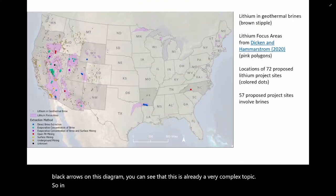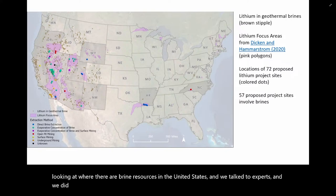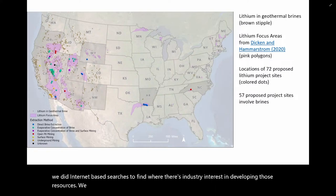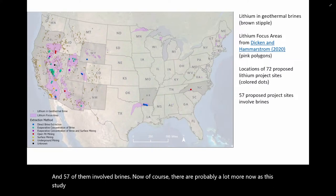In order to dig into this, we did a simple overlay analysis. We began by looking at where there are brine resources in the United States. We talked to experts and did internet-based searches to find where there's industry interest in developing those resources. We found locations for 72 proposed lithium projects across the United States, and 57 of them involved brines. There are probably a lot more now, as this study was done in 2022.